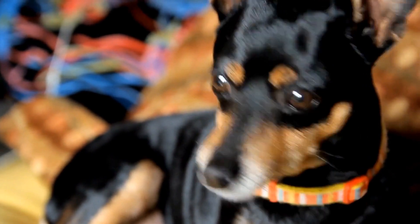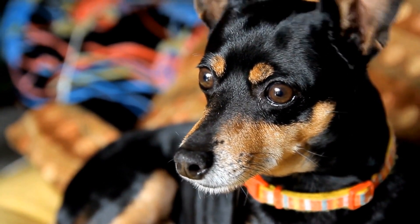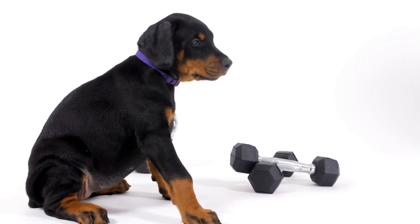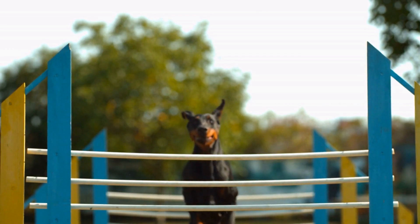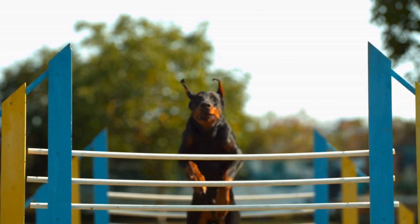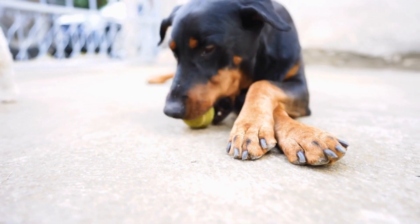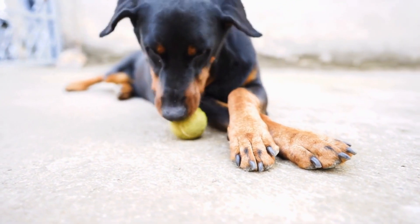Feeding your Doberman puppy: Proper nutrition is key to raising a healthy Doberman puppy. Choose a high-quality puppy food that is appropriate for large-breed dogs. Follow the feeding instructions on the packaging and divide the daily portion into multiple small meals to avoid bloating. Provide fresh water at all times and monitor your puppy's weight to ensure they are growing at a healthy rate.